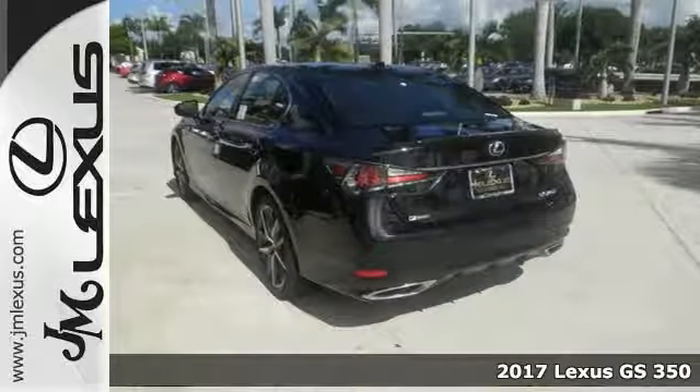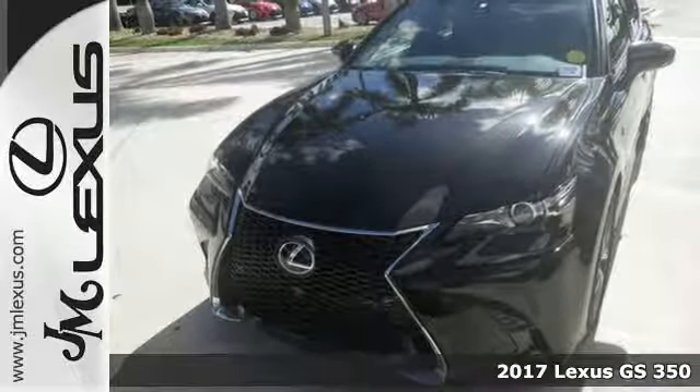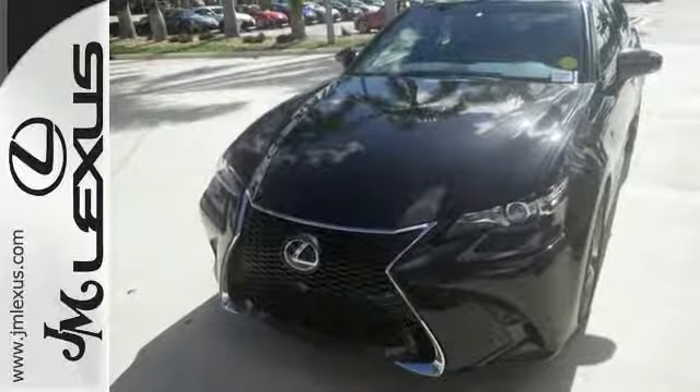Here's a 2017 Lexus GS 350 F Sport. With an aggressive attitude on performance, luxury and safety, this GS is the perfect fit for your full throttle life.